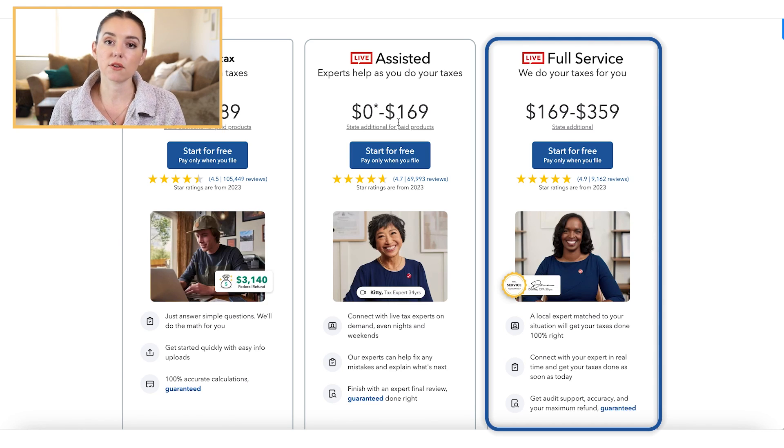If you have multiple things going on — a mortgage, investments, you're a small business owner, you've got a W-2 — then you may want to opt in for a professional. Otherwise, if you've been doing your taxes for several years and just adding some things here and there, the DIY option is actually a really robust system, and that's what we're going to be walking through today.